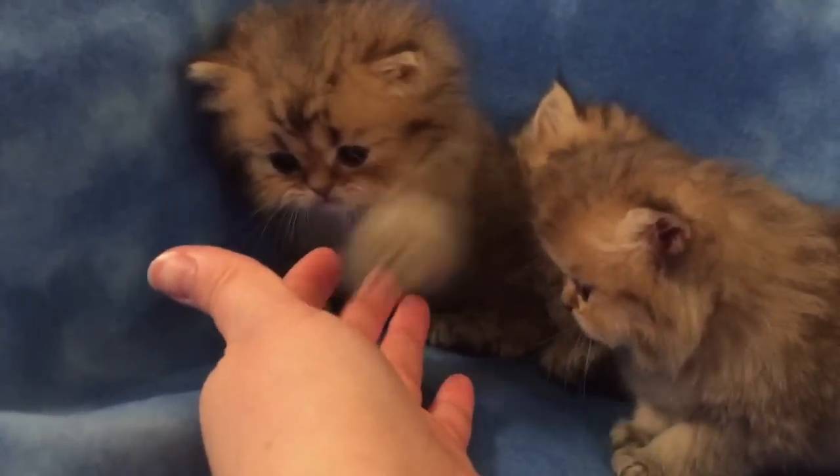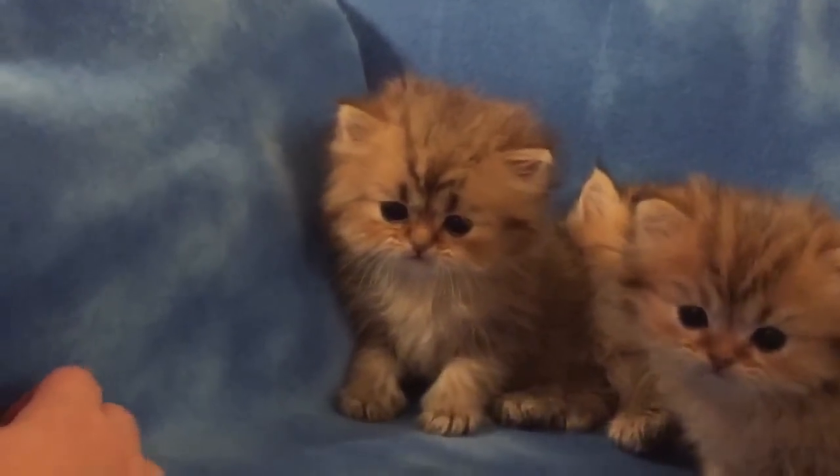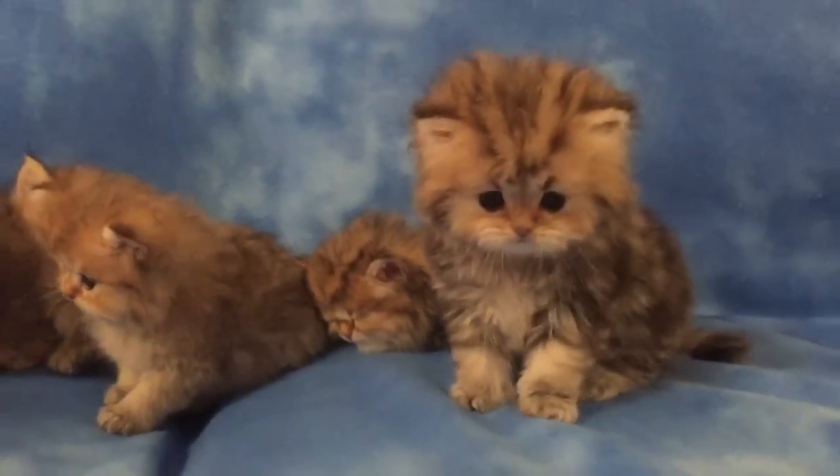Jesse just wants to play. Are you going to get me? Don't put a shadow on him. All right, I guess I filmed enough of these silly babies.